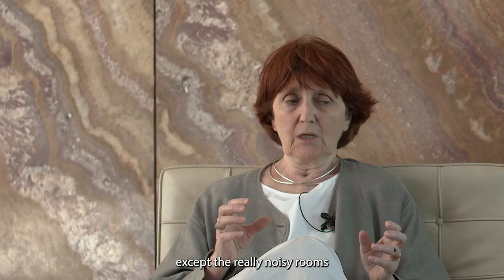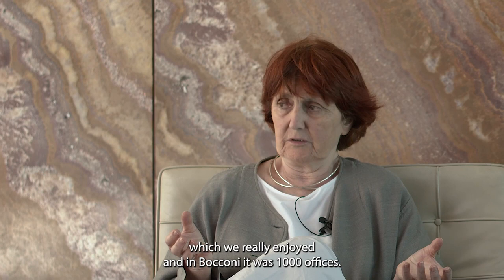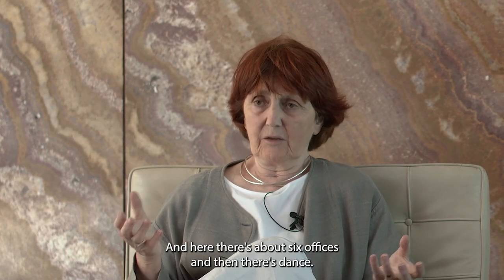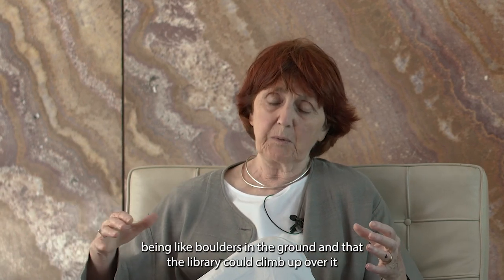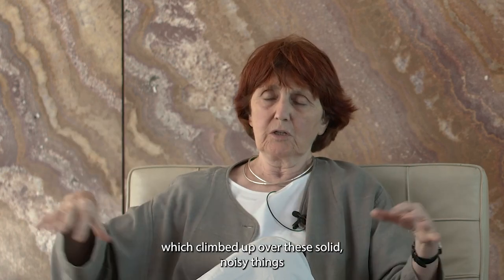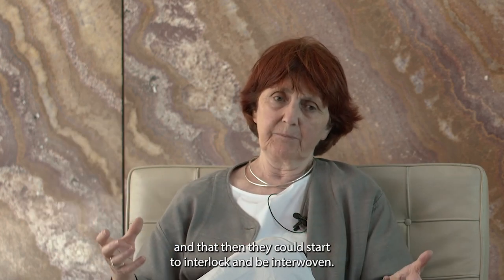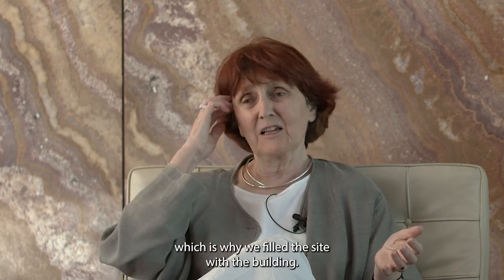That meant we could play with space. Doing the project in Toulouse, which we really enjoyed, and Bocconi was a thousand offices; in Toulouse it was 300 research offices. Here there are about six offices. We started to think about the noisy rooms being like boulders in the ground, and that the library could climb up over them — like a blanket of free space climbing over these solid, noisy things — and that they could start to interlock and be interwoven.